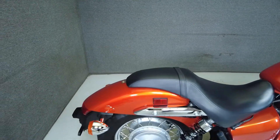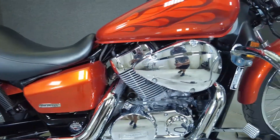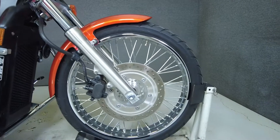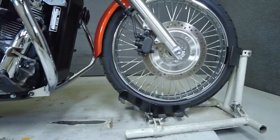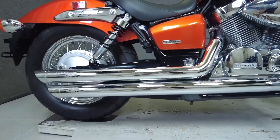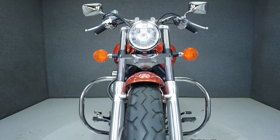Comfortable, responsive, and durable are hallmarks of the Shadow Spirit 750. Powered by a liquid-cooled 745cc motor, it puts 58 foot-pounds of torque through a 5-speed transmission. With its bold color style and relaxed seating posture, the Shadow shows off head-turning style. It has a lower 25.7-inch seat height and a wet weight of 536 pounds.